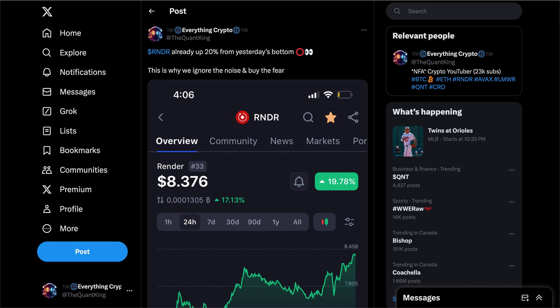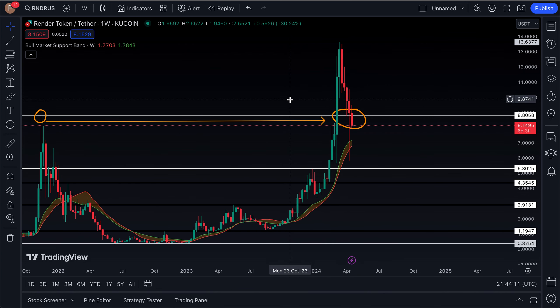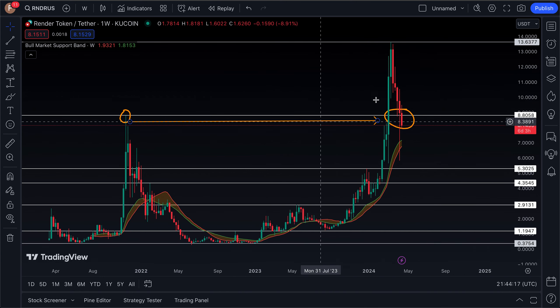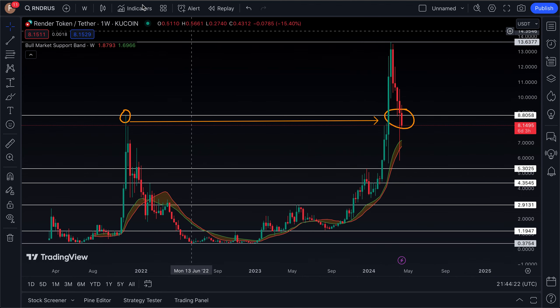If we take a look at the longer-term chart, it does look like it is still moving to the downside. We're going to get into the price action toward the tail end of this video and talk about where I could potentially see a longer-term bottom forming for this coin before a continuation of its trend to the upside.